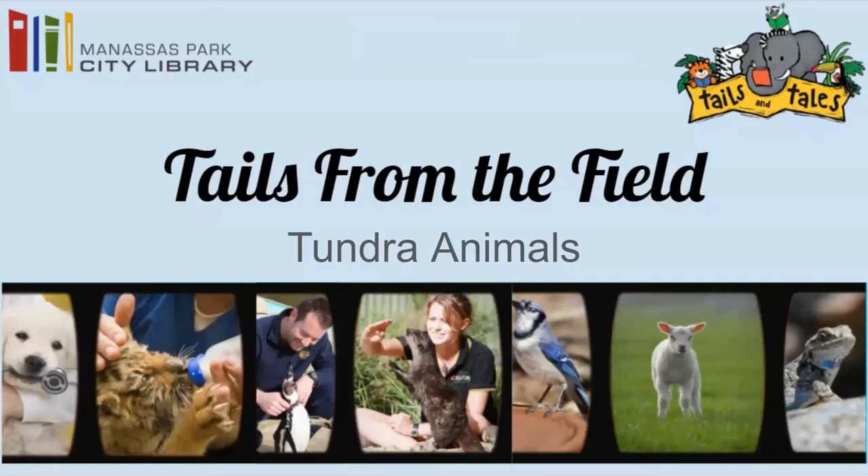I've included some links to day-in-the-life type videos of professionals working with different types of tundra animals, as well as an interview with an Iditarod musher at the end of today's video. Make sure to stay tuned for today's video's secret code. As with each video in our Tales from the Field series, you can earn points and badges for our 2021 Tales and Tails Summer Reading Program. To learn more, click on the link in the description box below.